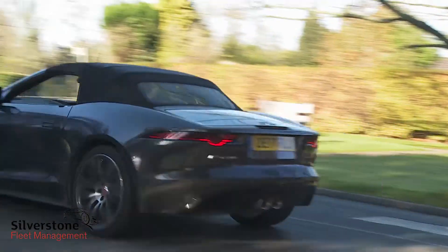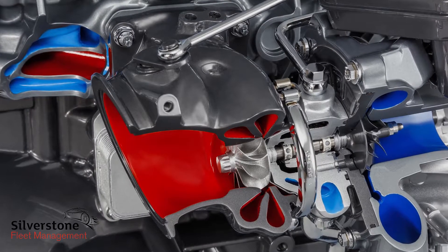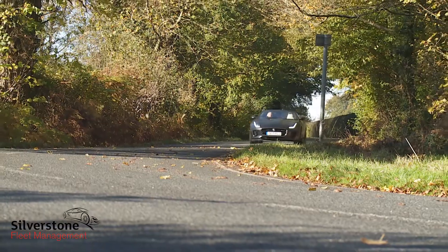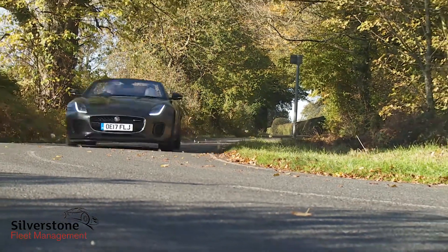Inevitably, if you go for the four-cylinder derivative, that exhaust melody isn't quite as addictive, but that variant is, of course, significantly more efficient, managing 39.2 MPG on the combined cycle and 163 grams per kilometre of CO2.